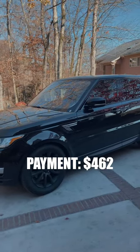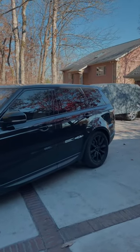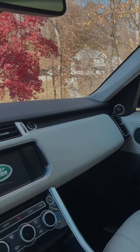Monthly payment on this Sport is $461.88 every month. That was with $20,000 down, so the remainder was financed over the course of 6 years.